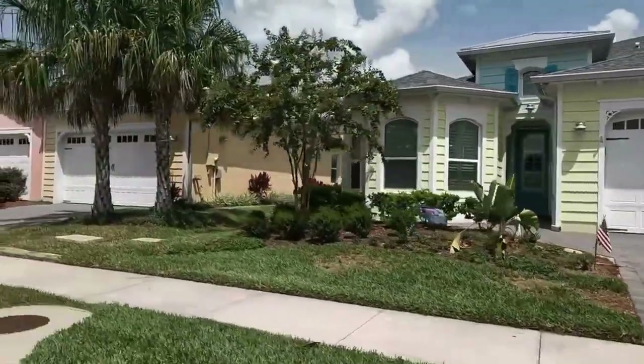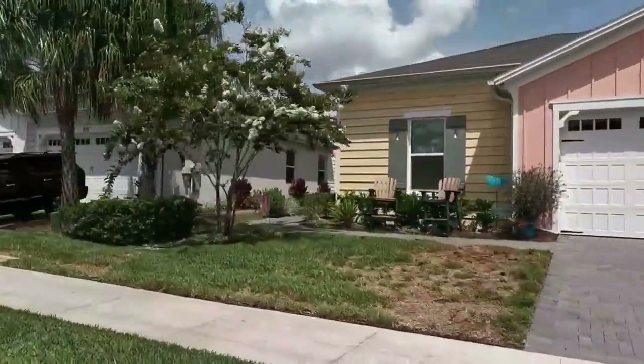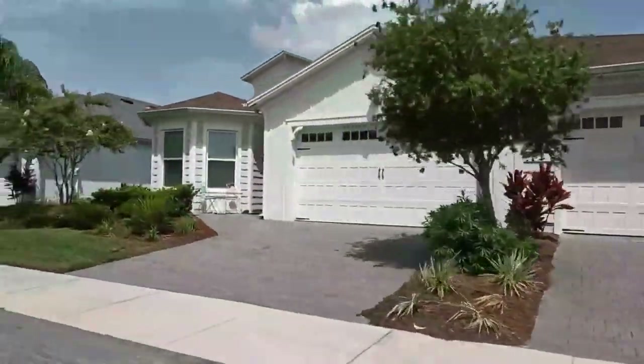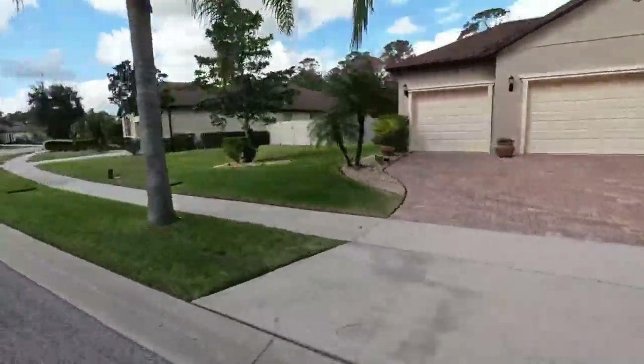There is so much more to Margaritaville than what I can show you in this video. Take a look at our website HomesOfDaytonaBeach.com and click on the Margaritaville page. There you're going to find a full community tour video that will tell you much more about Margaritaville.